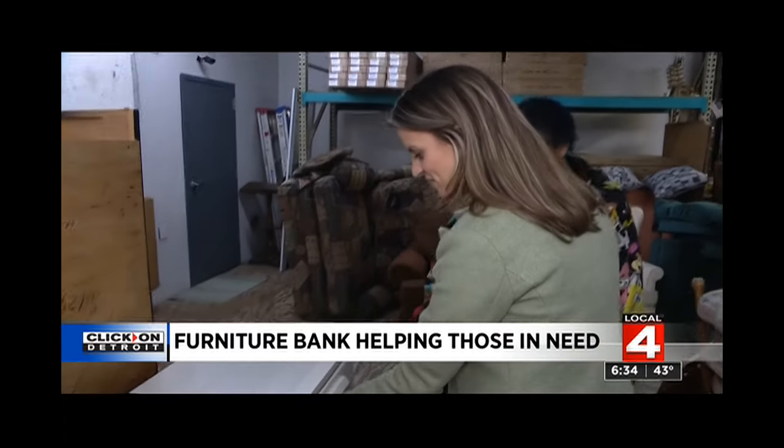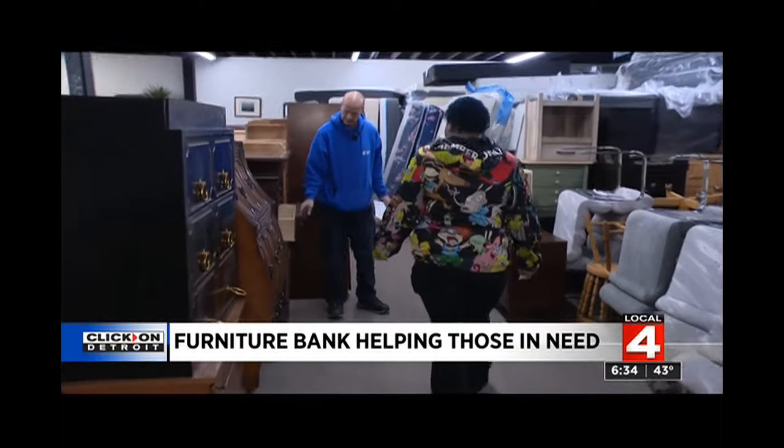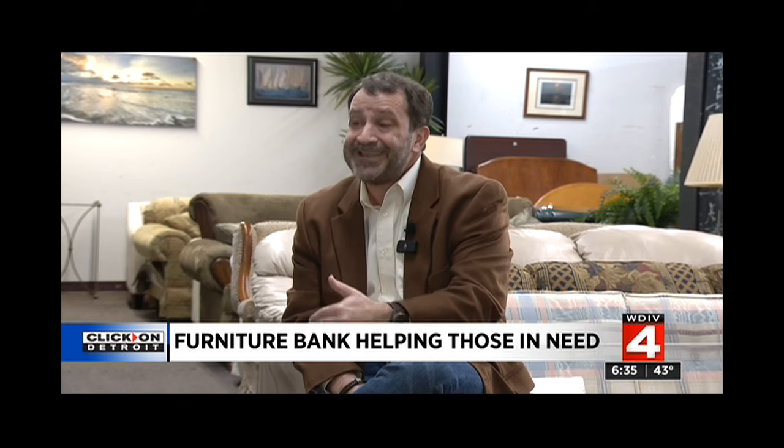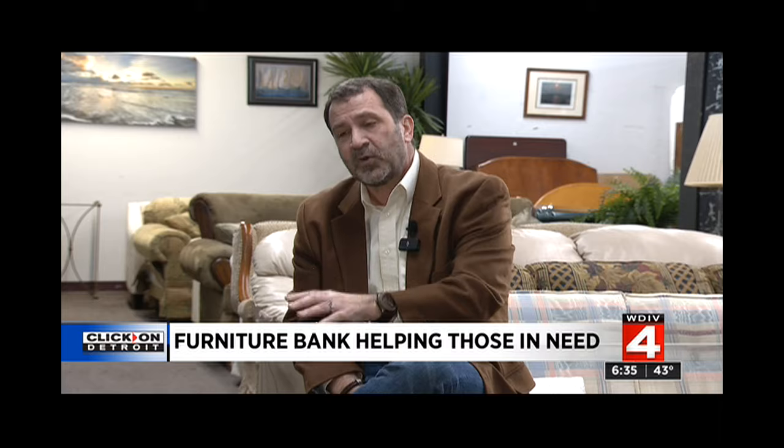Kara is one of the thousands of people who benefit from the services that the Furniture Bank provides. Last year, we helped more than 2,000 families. We distributed 18,000 items valued at over a million dollars, and that doesn't even scratch the surface of need.